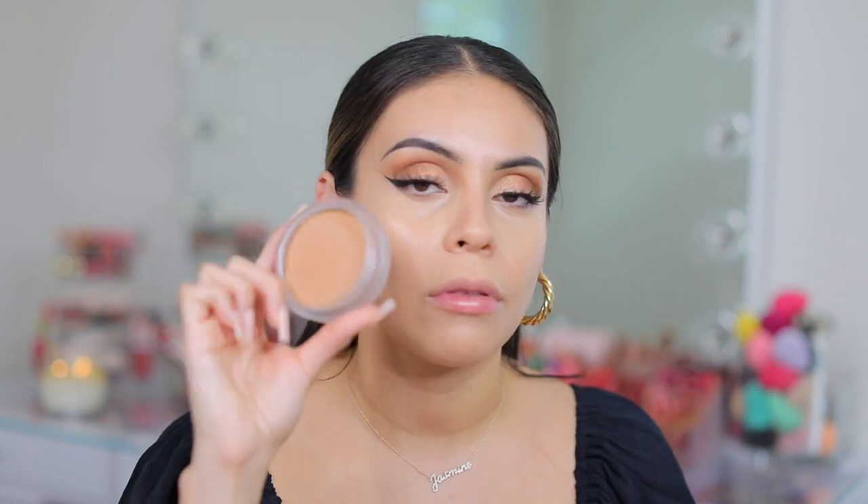Next up I'm going to go in with the Soul Body Face and Body Bronzing Balm. I've seen people saying this is a dupe for the Chanel cream bronzer — the big one. I've never tried that, but I recently tested this out and really liked it. I have the color Light. I feel like I need Light Medium or maybe Medium, but Light is what I have today.